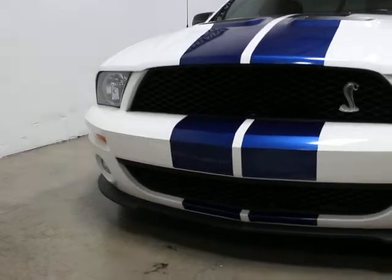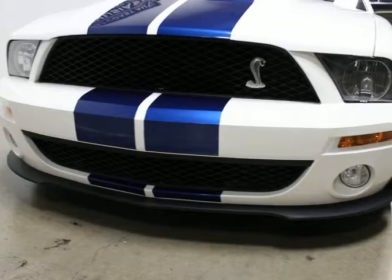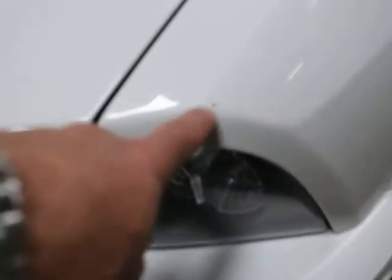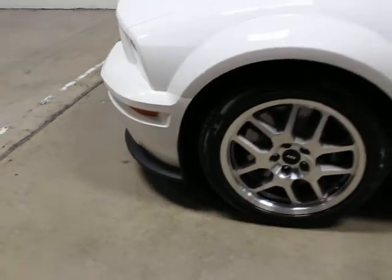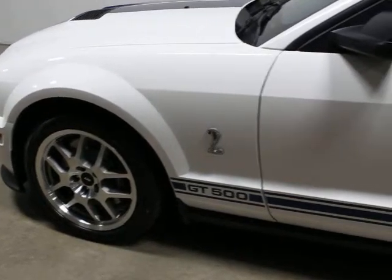They have a long history with the Shelby and the performance line for Ford. This is a really clean example. The paint's in really, really good shape. There's one little mark here, and then one little mark here, and the rest of the car is very clean. There's a little curb rash on the front right wheel; the rest of them are clean.